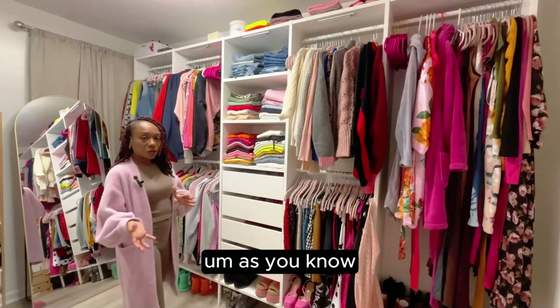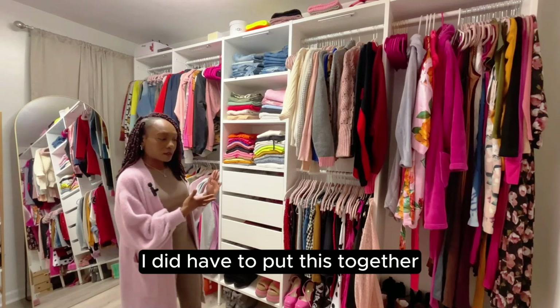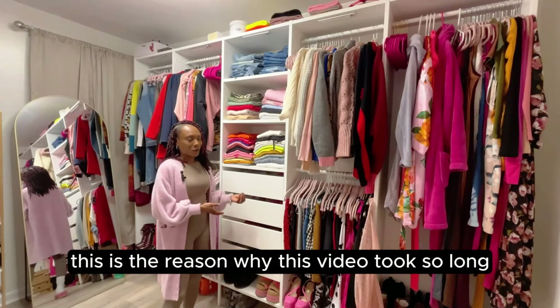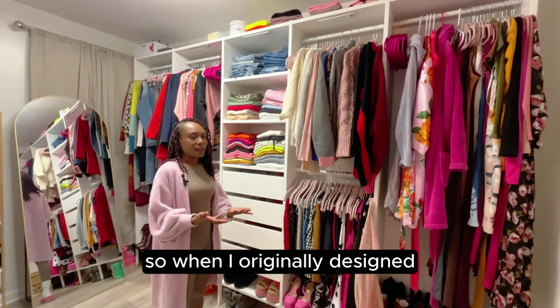We might as well start with the main point of the closet, which is my closet system. As you may know from my previous videos, this is the RÅDUL system from IKEA — it's similar to the popular PAX system but the cheaper version. I did put this together entirely myself; you can go back and watch my first video in this series to see how it was assembled. These drawers here are actually the reason this video took so long.